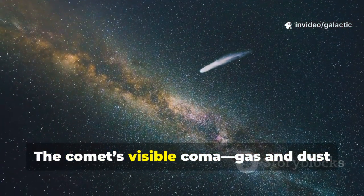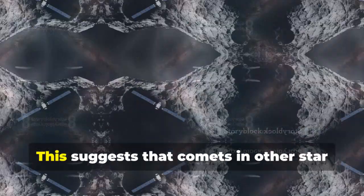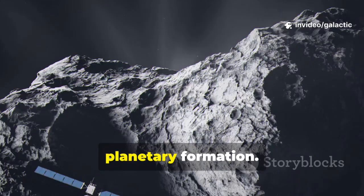The comet's visible coma — gas and dust released as it nears the Sun — shows it's made of ice and rock, much like comets from our own system. This suggests that comets in other star systems might be built similarly, hinting at universal processes in planetary formation.